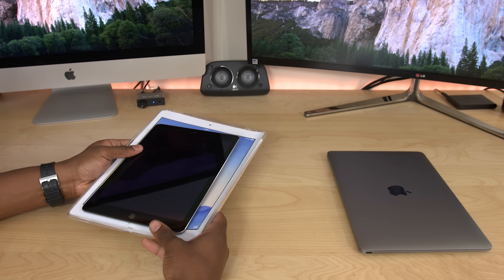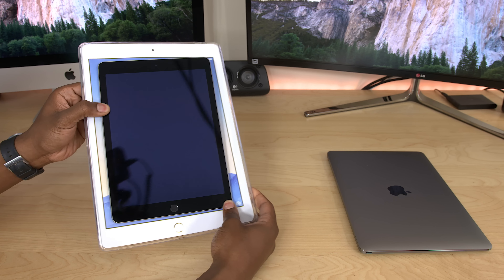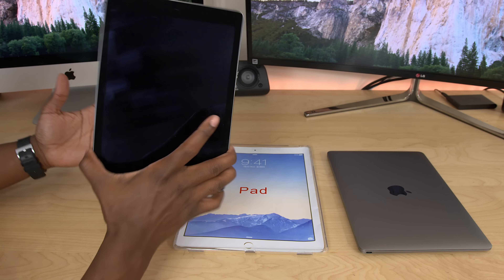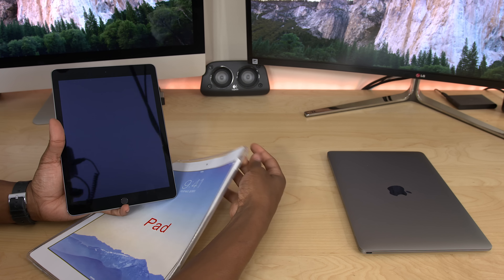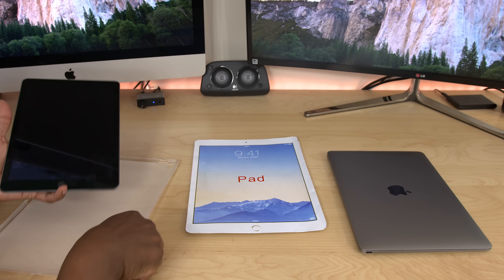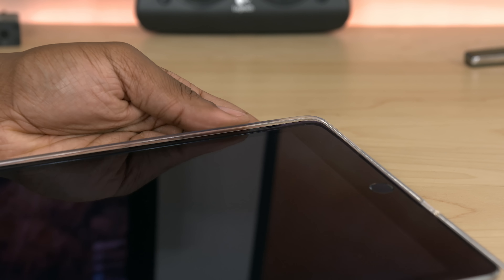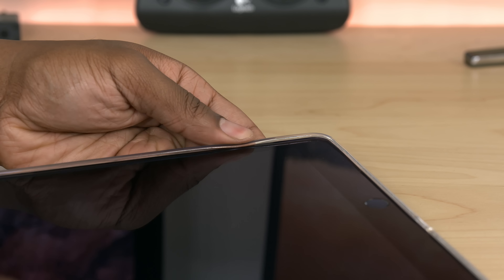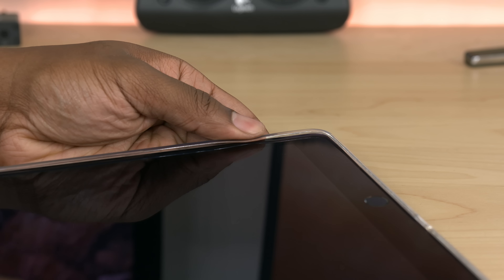Even the screen size is going to be much larger than the entire iPad Air display. This is going to be a huge tablet. Now let's put the iPad Air 2 inside of this case and take out this piece of paper that's supposed to represent the iPad Pro itself. Just eyeballing it, the iPad Air doesn't fit inside the case that well, so the iPad Air is probably going to be a bit thinner than the Pro model.